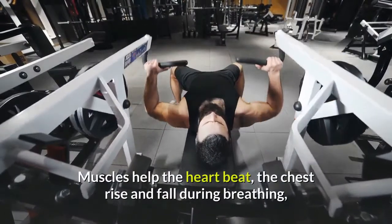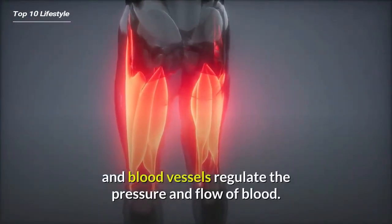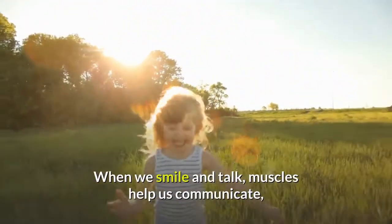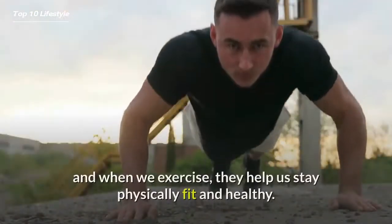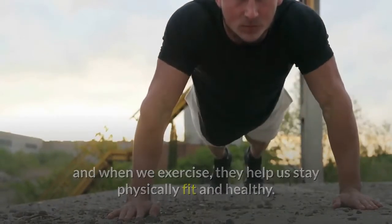Muscles help the heart beat, the chest rise and fall during breathing, and blood vessels regulate the pressure and flow of blood. When we smile and talk, muscles help us communicate, and when we exercise, they help us stay physically fit and healthy.